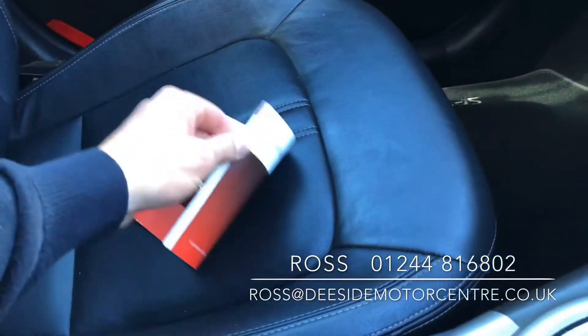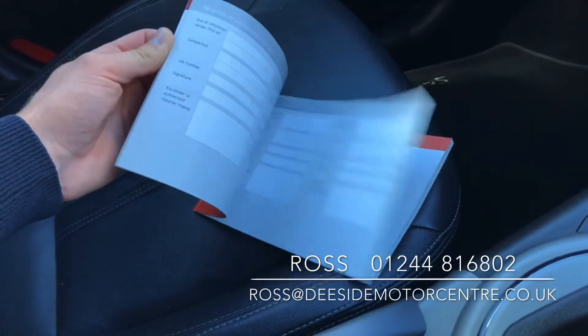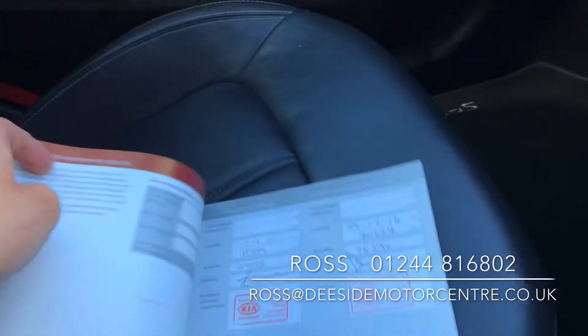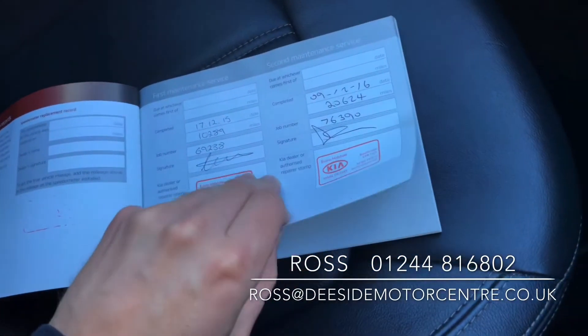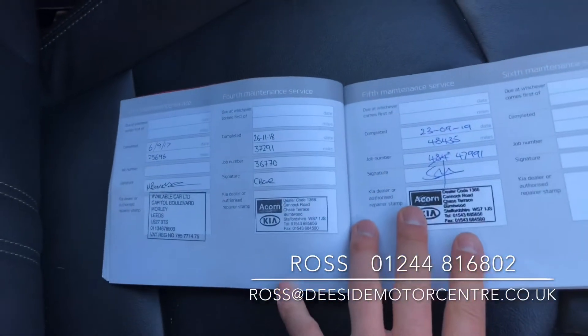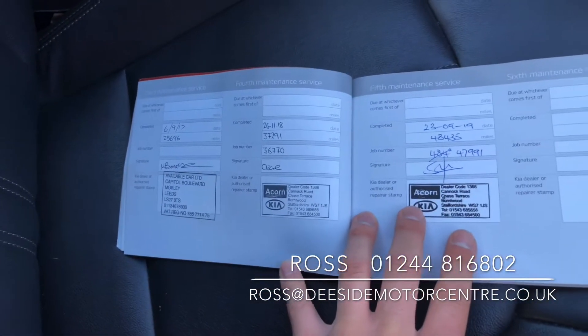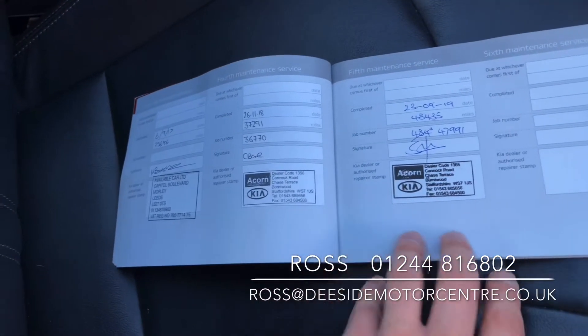It's been well maintained, well cared for, and well looked after on the servicing side. We've got service history done by Kia in 2015 and 2016, then an independent garage in 2017, and then in 2018 and 2019 it's both been done by Kia again.